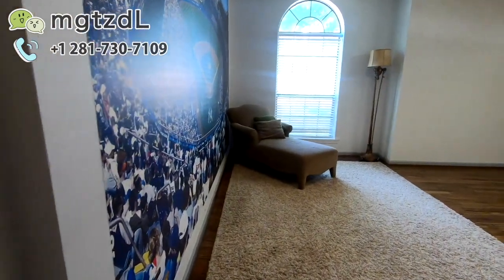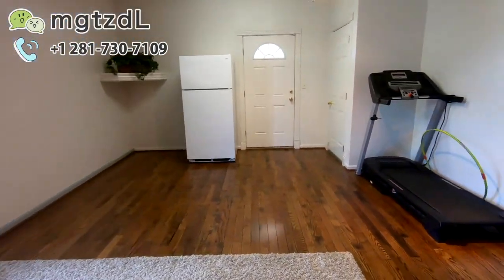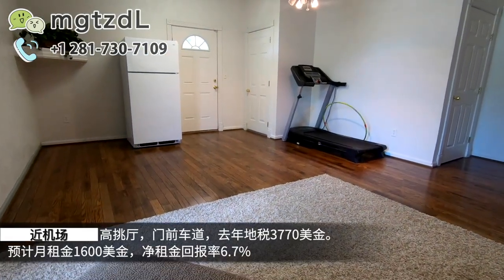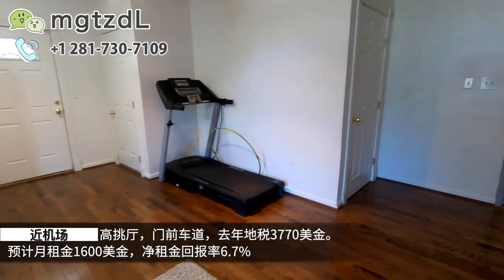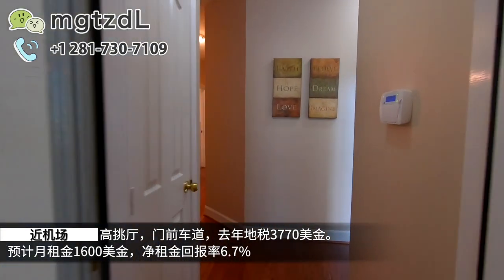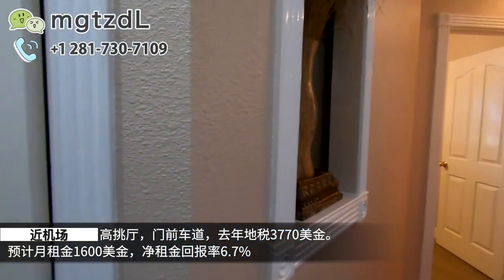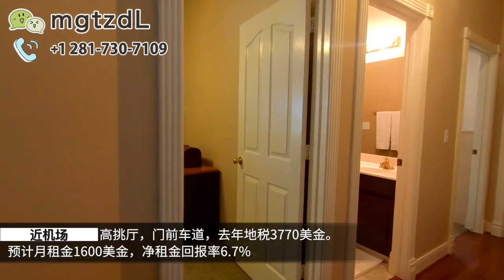往这边走就是另外的卧室，主人很有艺术气息，做了一个小的活动区域，还是很有感觉的，这个地方是石木地板，好像是在这儿练瑜伽的地方。再往里走看到其他的卧室，这是一个储存室，然后往里走就是卧室和洗手间。